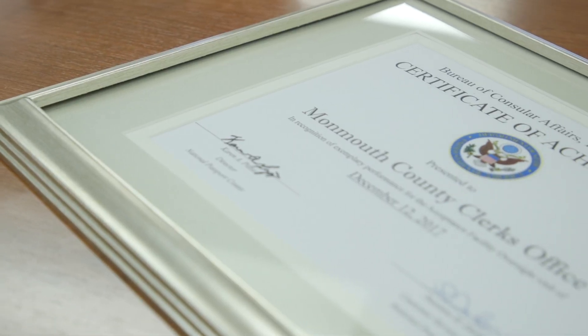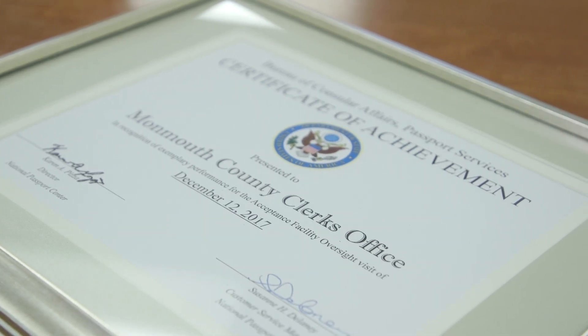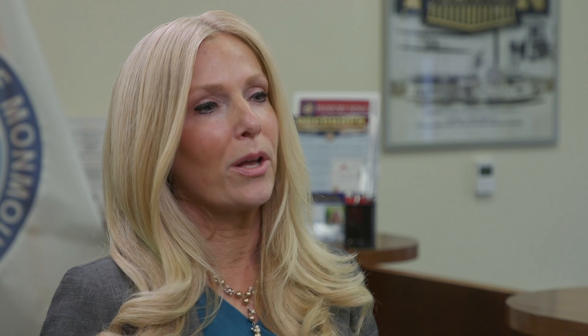Some great news here at the Monmouth County Clerk's Office: they received a Certificate of Excellence from both locations. We're very excited about that — our two passport locations received the Certificate of Excellence from the Federal Passport Agency. We have one for here in Freehold and also our Monmouth County Connection. They rated our services very high, and that's due in large part to the wonderful employees working at the Monmouth County Clerk's Offices in these two locations.